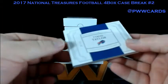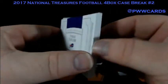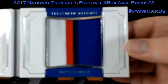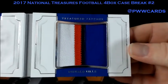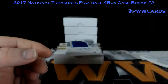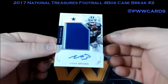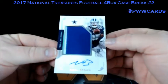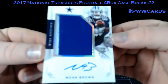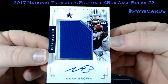We've got a book, number 2-25, number 1 of 25 for the Buffalo Bills — Tyrod Taylor. Beautiful patch in there. Nice look at that. Seam going down there, four-color patch. Tyrod Taylor. Wide receiver rookie RPA, 2-color patch for the Cowboys — Noah Brown, number 2-25.